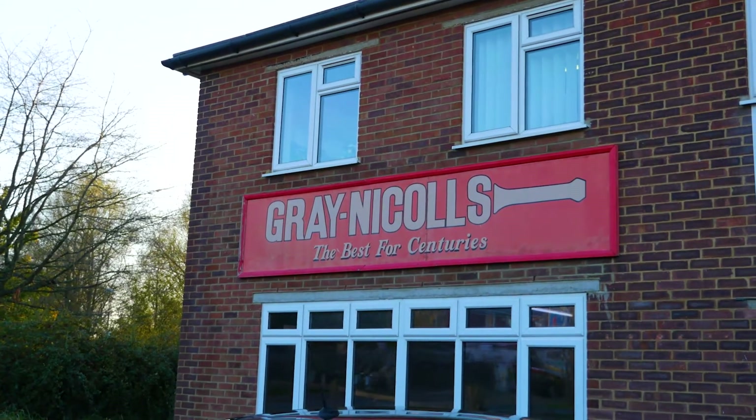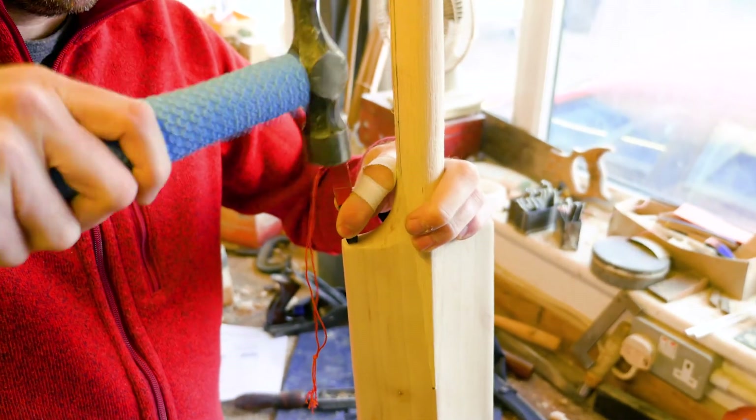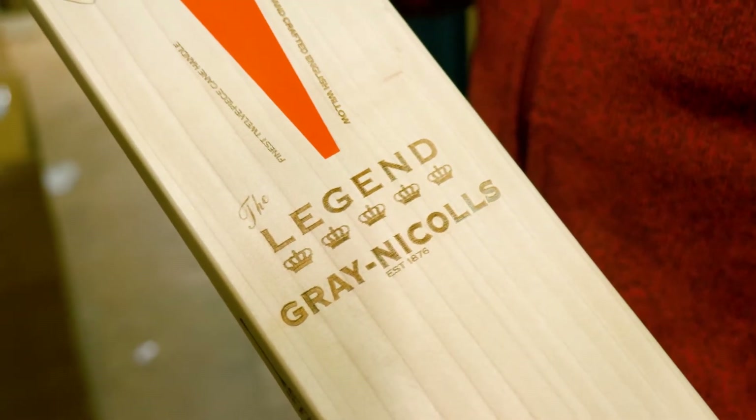Grey Nichols is a cricketing company which has been about for many years — well over a hundred years — and going strong. It's trusted by the global cricketing community to deliver the best possible products. We're constantly looking to innovate, push things forward, and make sure that we're genuinely bringing the best possible technical products to market and communicating more effectively with our customer base.